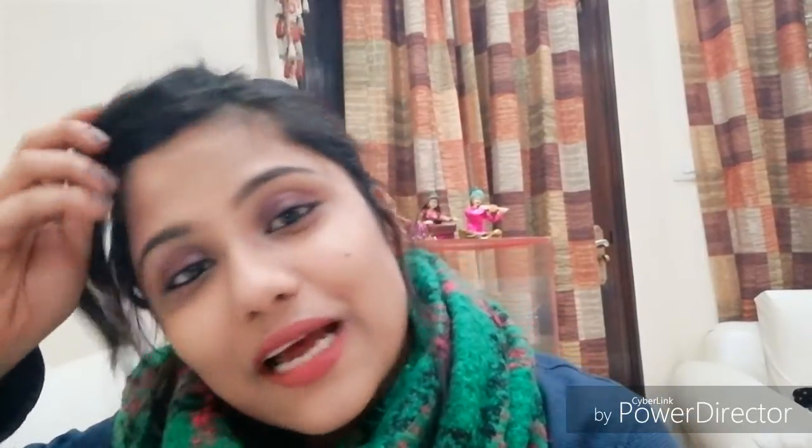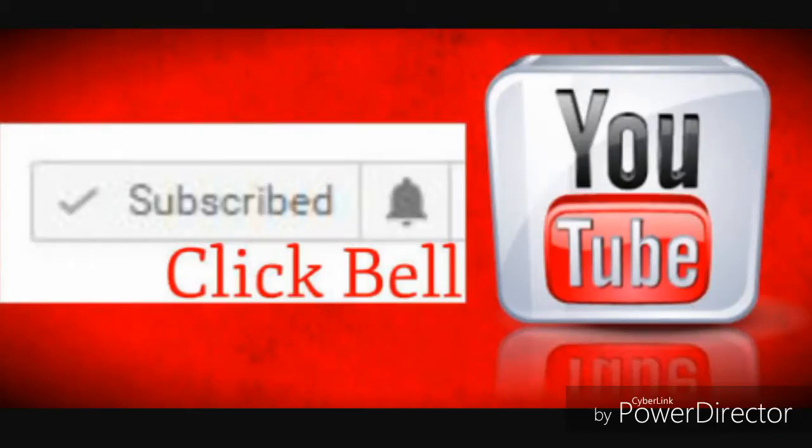So yeah, this is it for the video — a nice mini haul! If you like watching haul videos, do not forget to like, comment, and subscribe to my channel. I'd highly appreciate it. Existing subscribers, don't forget to hit that bell icon button to get notified about my videos. That would really mean a lot to me. Bye bye — stay happy, stay blessed, and stay positive. Bye!